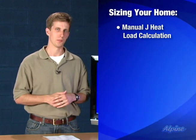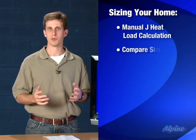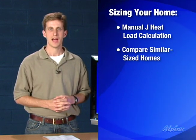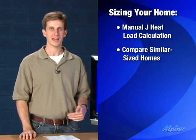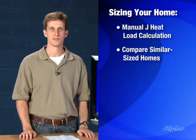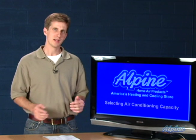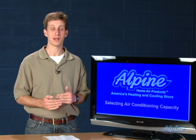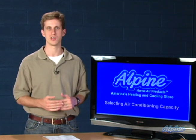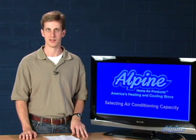Other ways to size your home can be effective as well. One would be to talk with a neighbor who has a similarly sized home and see if they're happy with their air conditioning equipment, then buy that same size. Another way would be to get a recommendation from a contractor. Because there is a tendency in the industry to oversize equipment, you'll want to make sure they're doing careful calculations and not just basing it on a rule of thumb or their best guess. You want some science in that decision.